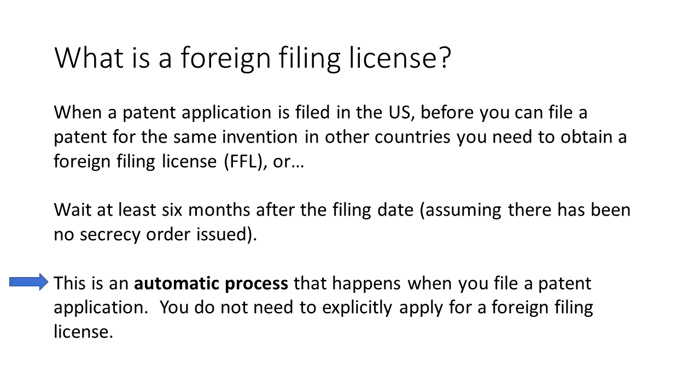An important thing to realize is that this is an automatic process. You don't explicitly apply for a foreign filing license. It's usually automatically granted within a few weeks of filing your patent application in the U.S., and it is typically indicated on your filing receipt, which you receive typically two to six weeks after you file your application.